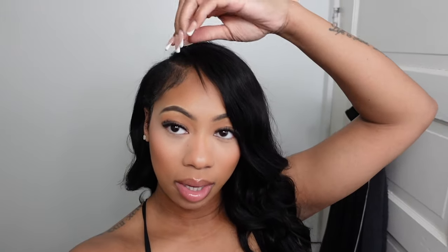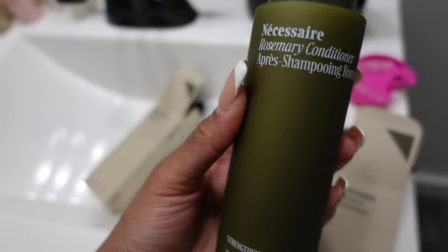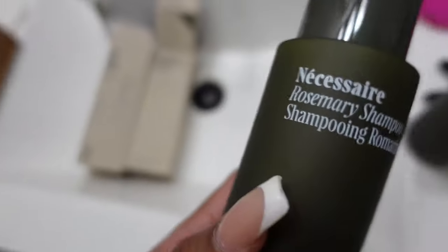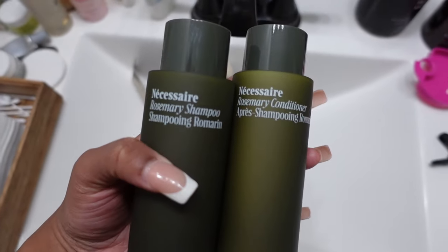I wanted to show y'all I got some PR. I got some PR from Necessary — we love that. This is their shampoo and conditioner. It is rosemary. The packaging is so cute — that green matte shade. I'm trying to do this with my hand but yeah they're so cute. I didn't see how this smells... oh my gosh, yeah they definitely smell like rosemary.